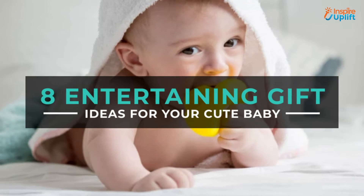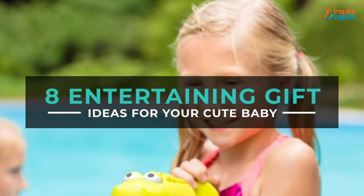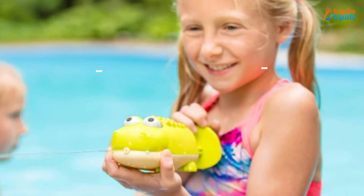Hello guys, in this video we will review 8 entertaining gift ideas for your cute baby. These gifts will be loved by babies of all ages.